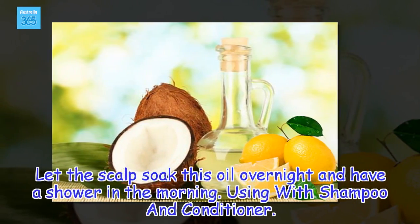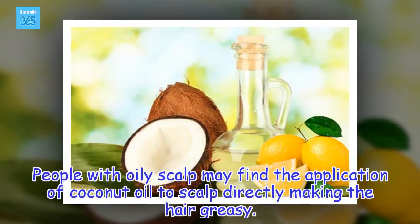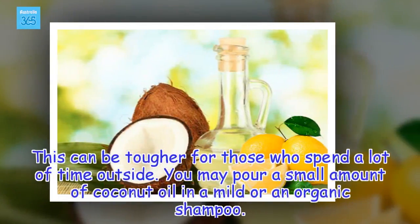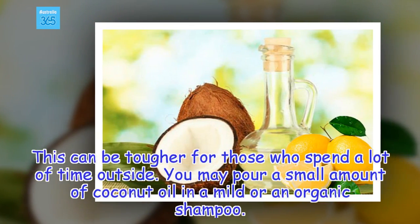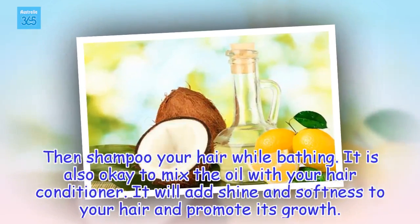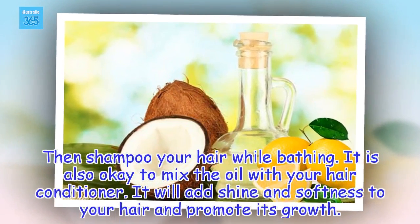Using with shampoo and conditioner: People with oily scalp may find direct application of coconut oil makes hair greasy, which can be tougher for those who spend a lot of time outside. You may pour a small amount of coconut oil into a mild or organic shampoo and shampoo your hair while bathing. It is also okay to mix the oil with your conditioner — it will add shine and softness to your hair and promote its growth.